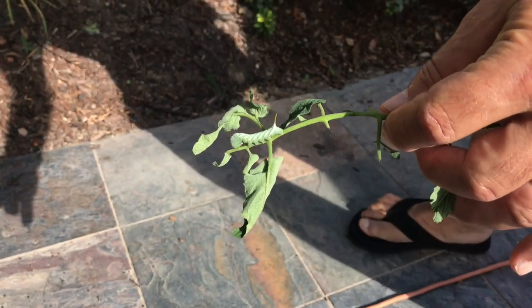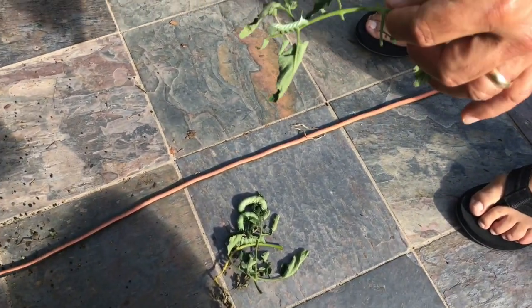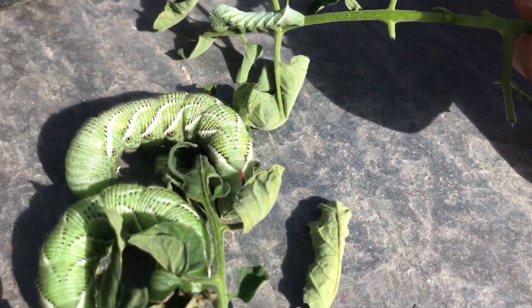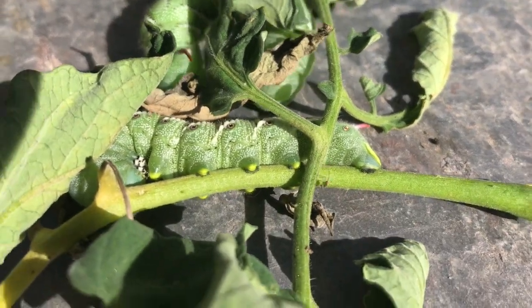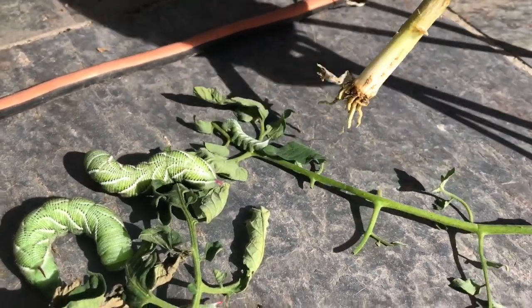If you guys have any questions, leave them in the comments. We're back - we found another little tomato hornworm. You can see the difference in size between them. They start off this small and then they eat their way to something that big. These guys are huge and they eat a lot.